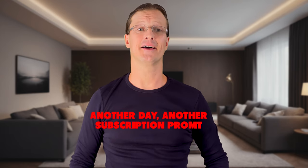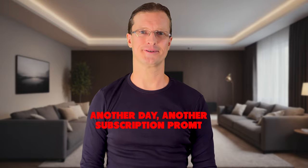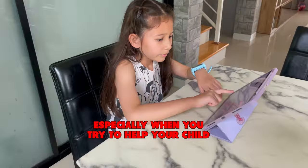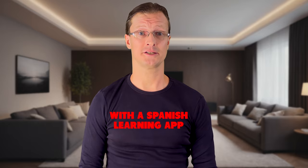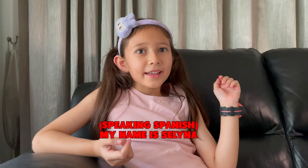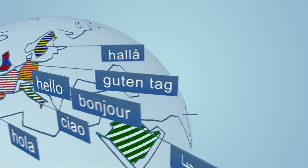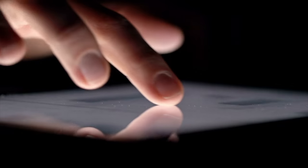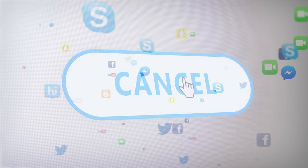Hi there. Another day, another subscription prompt. Frustrating, isn't it? Especially when you're just trying to help your child with a Spanish learning app so they can learn. I'm Bill, and after teaching languages for a decade, I understand the frustration of testing expensive apps only to cancel them a month later.